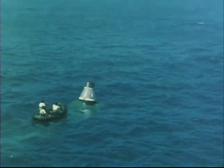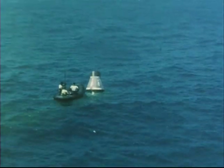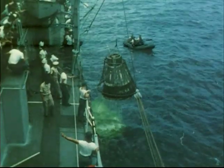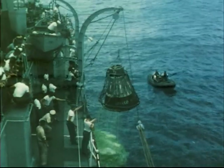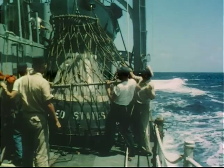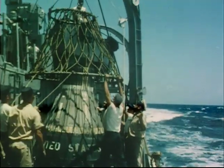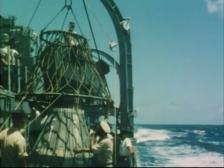Two destroyers raced to the area and sighted the capsule about eight hours after launch. The capsule was picked up by the destroyer Strong and returned for a detailed inspection and analysis of recorded data. It had survived its re-entry in excellent condition. The recovered Big Joe capsule represents a major milestone in Project Mercury in that it positively demonstrated the validity of the Mercury design concept.